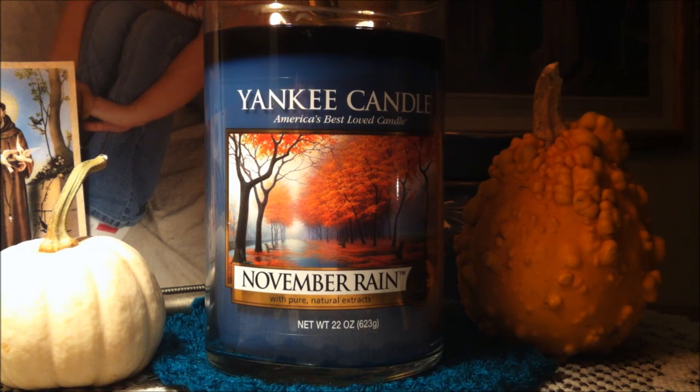It reads: a rainy fall day stirs up many emotions, as does this intoxicating, masculine, and moody fragrance with deep watery notes.